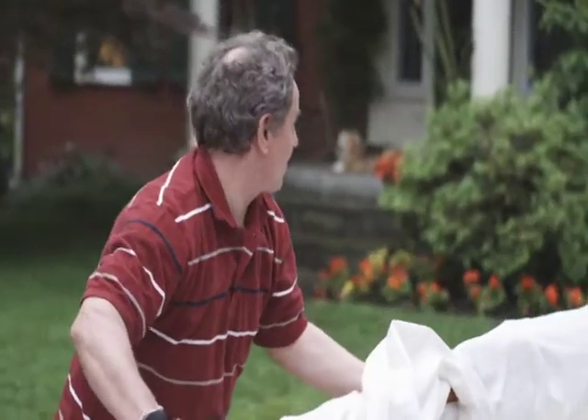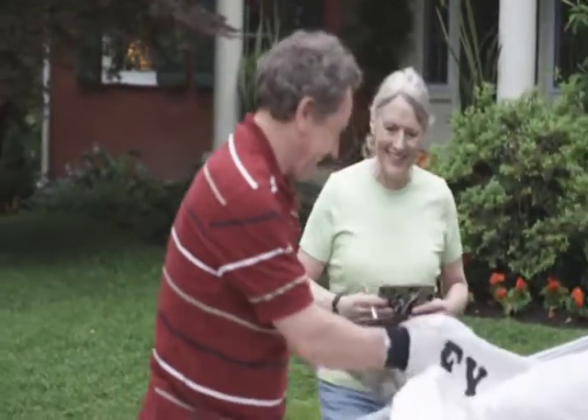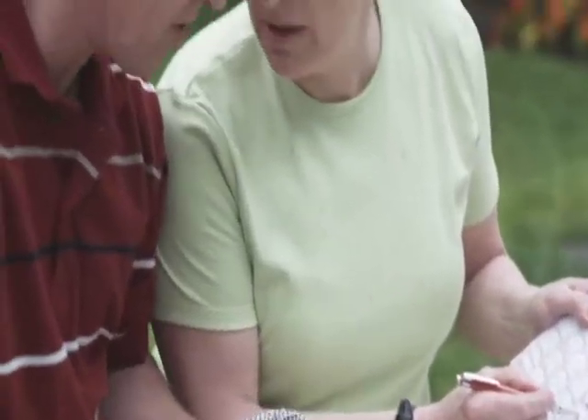One thing to remember is that you will need to schedule a regular blood test to be sure you are not getting too much or too little medicine. The blood tests let the doctor know how much medicine you need.